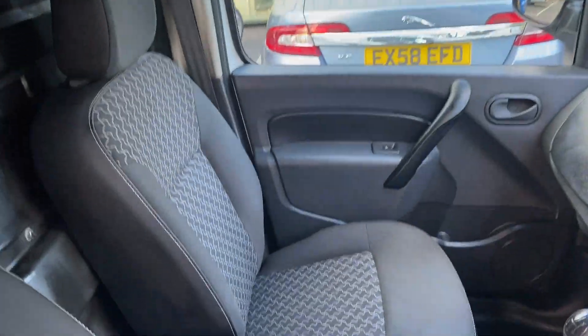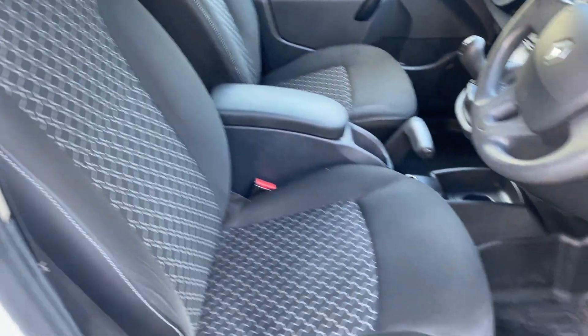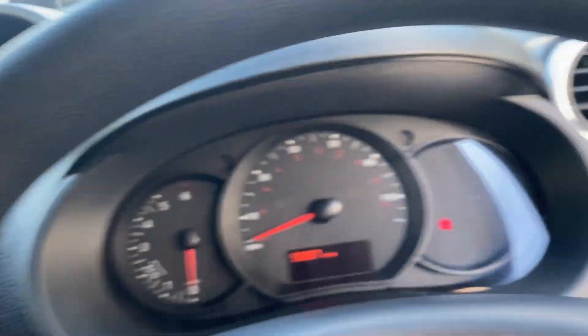Inside the van is nice and tidy, recently been valeted, with the seats looking in clean condition. It's got two keys which are both remotes as well.